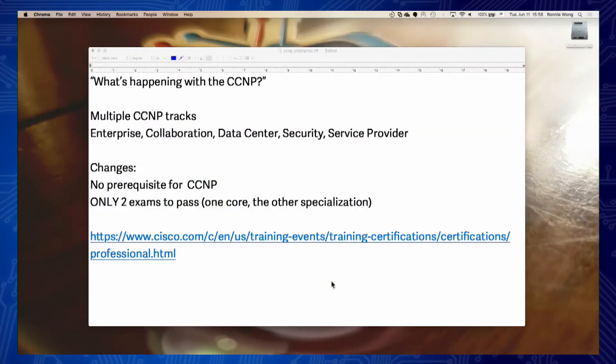What in the world is also happening with the CCNP track in the new Cisco changes? You still have access to the different multiple CCNP tracks, but the neat thing is you only now have to take two exams to earn your CCNP — one core exam in your field of specialization, and then a specialization exam as well.